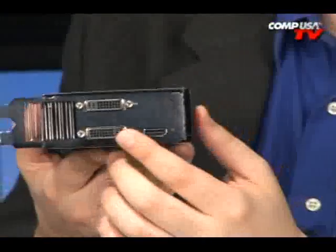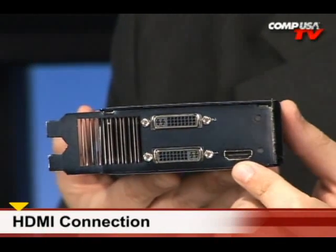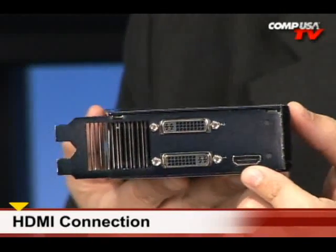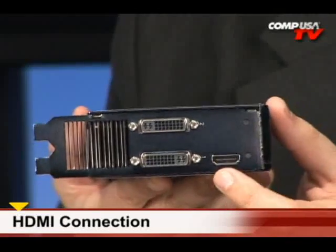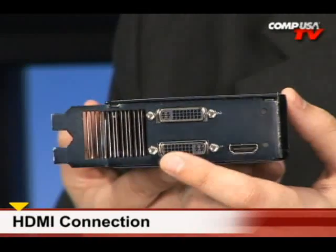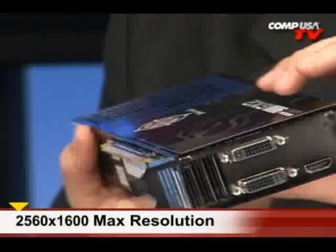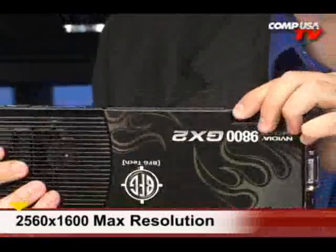In the front we have dual-link DVI — two DVI ports right there — and an HDMI that's capable of producing 1080p output right on board. With these we can reach a maximum resolution of 2560 by 1600. Just take another look at that cooling unit because it's going to look nice in your system.